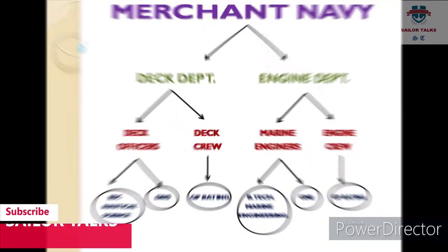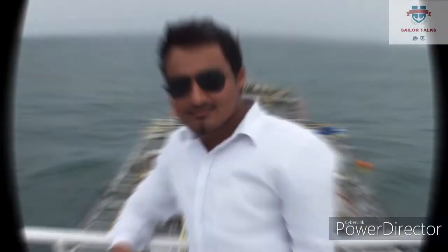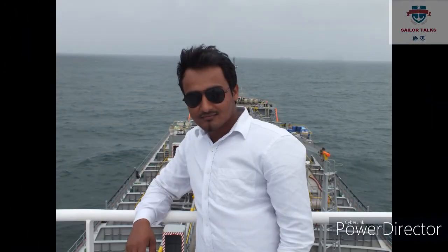Indian Maritime University (IMU) kai tarah ki entrance exams conduct karata hai jisko IMU CET kehte hain — Indian Maritime University Common Entrance Test. IMU CET entrance exam ke through aap BSC Nautical Science, DNS, BTec Marine Engineering, aur GME course kar sakte hain. IMU CET entrance exam ke baad aapki counseling hoti hai jis mein merit-wise aapko college allotment hota hai. Iske baad jis IMU CET exam aapne diya hua hai, aap usme admission le sakte hain.